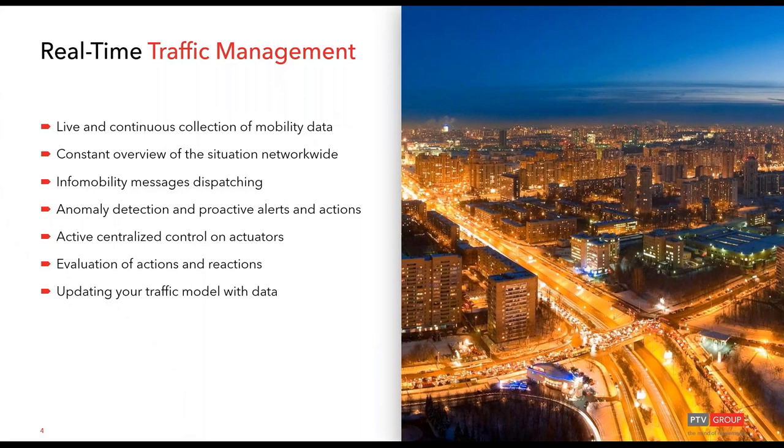A brief introduction to what we define as real-time traffic management at PTV: everything relies on a continuous acquisition of real data from the field via existing sensors — there is a huge variety of sensors. The goal of this data is to provide awareness of what is the current situation on the network and the whole transportation system, plus delivering information to travelers and end users.